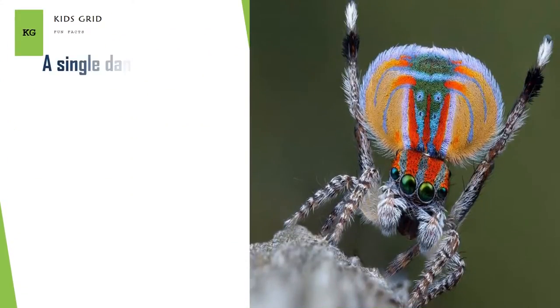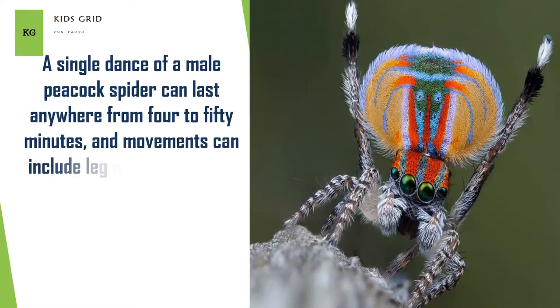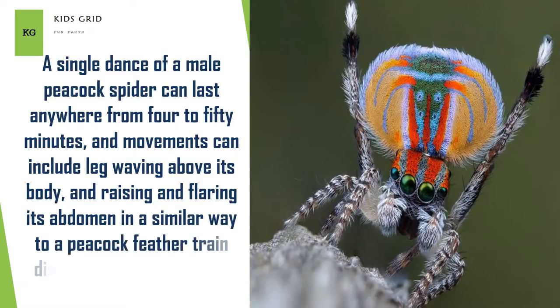A single dance of a male peacock spider can last anywhere from 4 to 50 minutes. Movements can include leg waving above its body, and raising and flaring its abdomen in a similar way to a peacock feather train display — hence its common name.